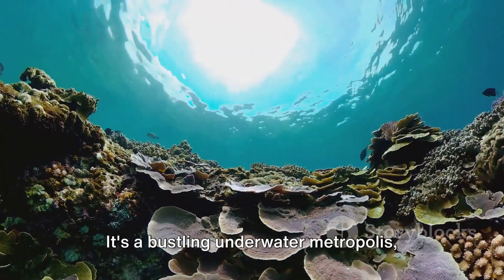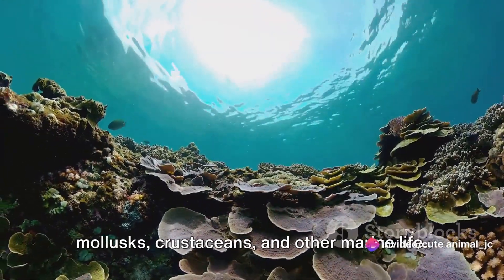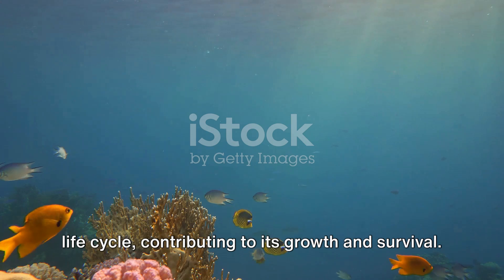A thriving reef is more than just coral and algae. It's a bustling underwater metropolis, home to countless species of fish, mollusks, crustaceans, and other marine life. Each organism plays a part in the reef's life cycle, contributing to its growth and survival.